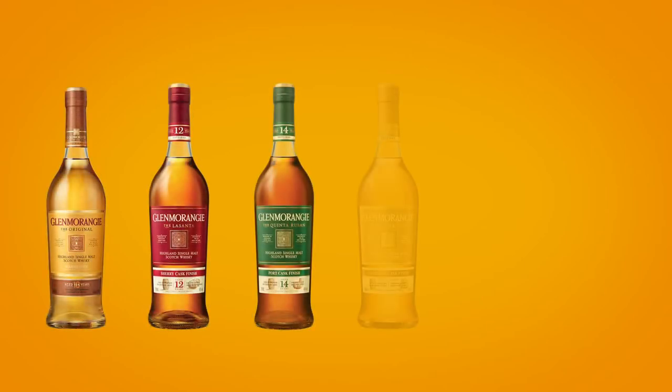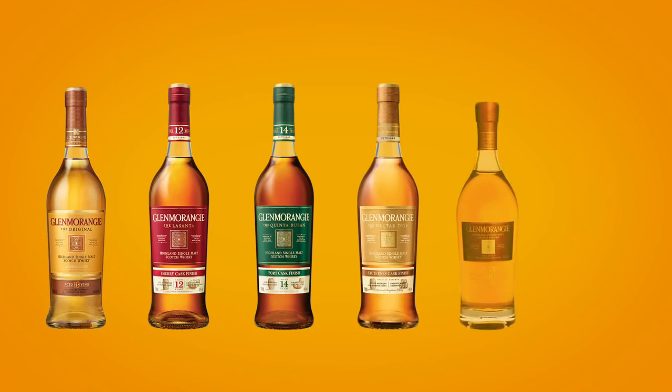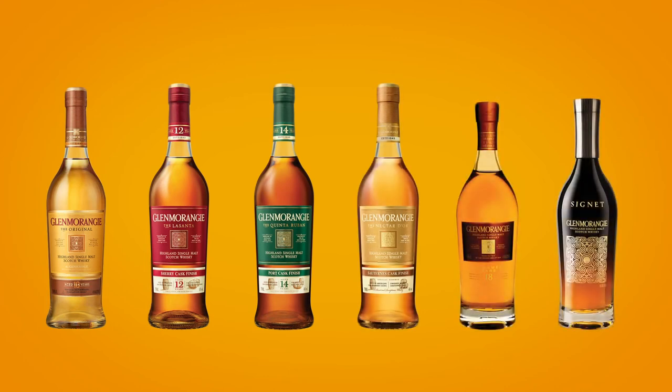Heralding from the Scottish Highlands means a delicate, smooth and elegant whisky with notes of vanilla, fresh citrus and ripening peach. Sipping a dram of Glenmorangie is as memorable as standing on the shores of its birthplace, the Dornoch Firth.